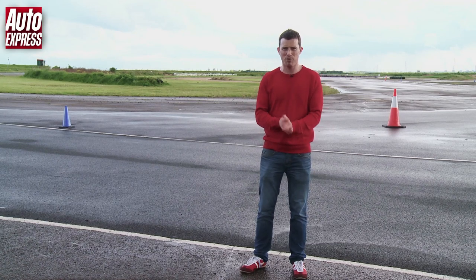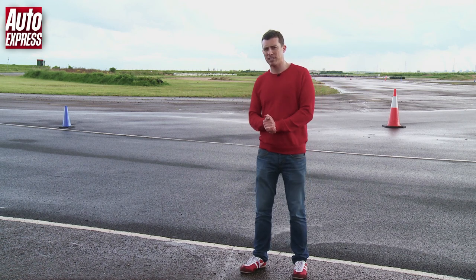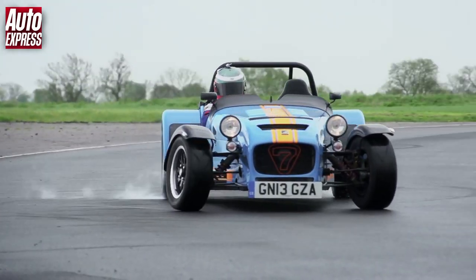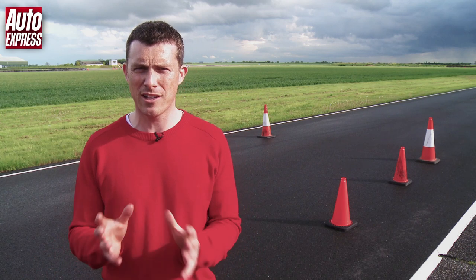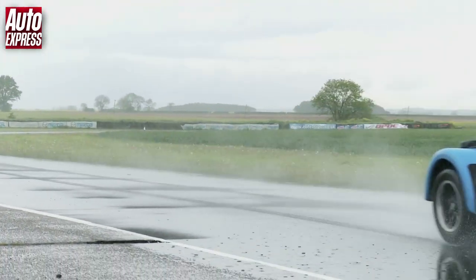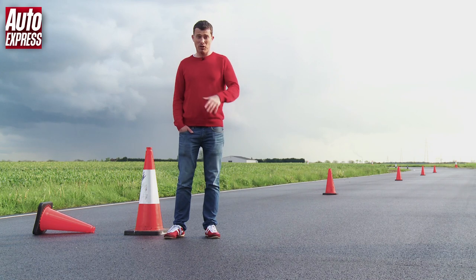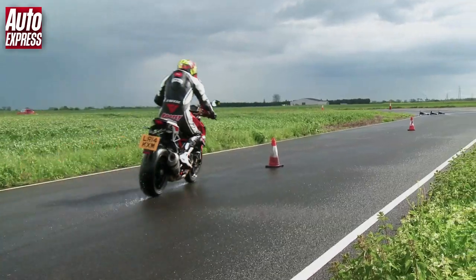We've got some really slippery conditions here today, so obviously the car with its four wheels has an advantage over the bike because it's only got two. So what we're going to make it do is after the first turn the car is going to have to do a donut before heading off on the track, whereas the bike can just come whizzing straight through. Seeing as we've made the car do a donut, we've decided to add a couple of obstacles: a braking box where both vehicles have to come to a complete standstill, and a slalom where both the car and the bike have to weave through four cones before blasting off down the rest of the circuit.